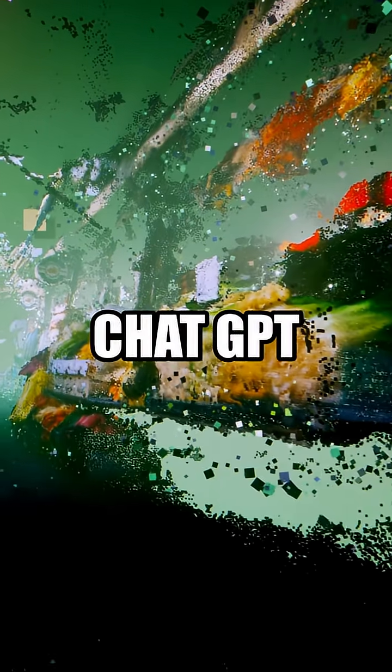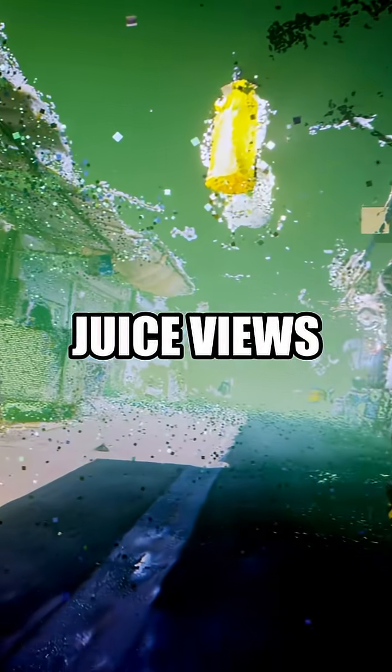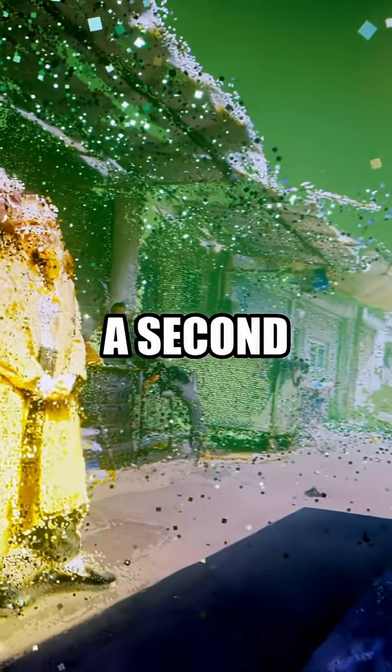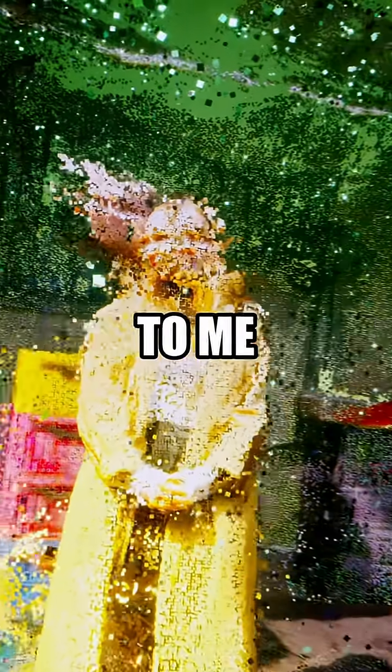Now, what would ChatGPT say if I asked it how many colors are in this photo? Of course, I have to juice views because that's what YouTube wants, so I'm gonna make a second TikTok to answer that question. Find it on my channel and subscribe to me right now.